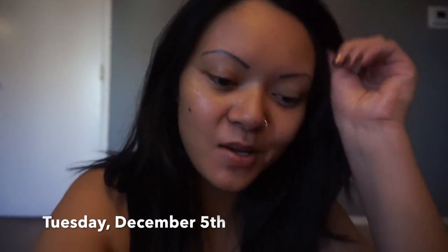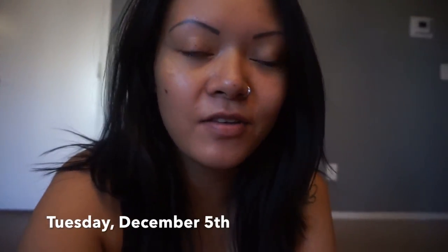Good morning guys! Welcome to day five of vlogmas. I am so committed to trying to vlog every day and just getting little bits and pieces of our life for the next 25 days until Christmas.